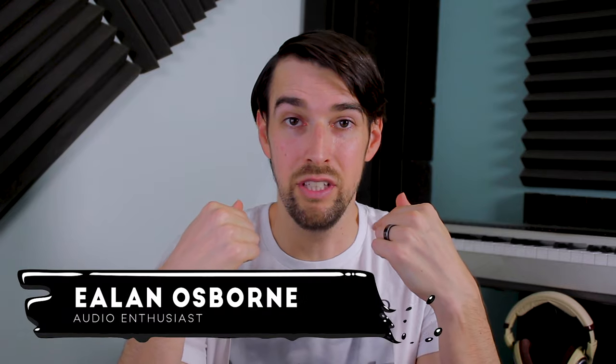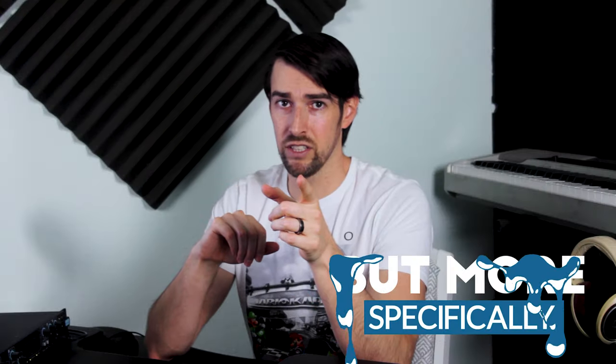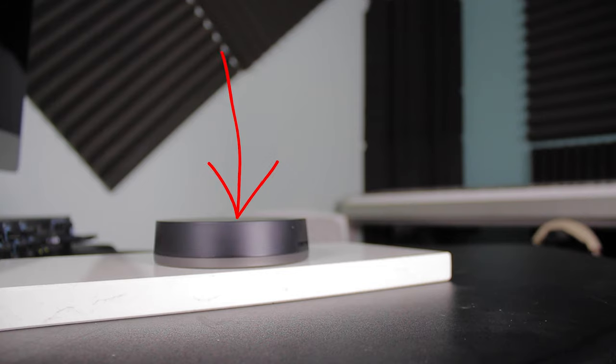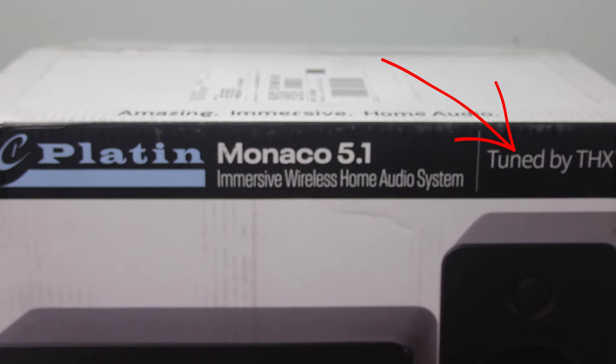Welcome, my friends. My name is Elan Osborne and this is my YouTube channel where I talk about movies, audio, and music. More specifically, I'll be reviewing the Platin Monaco 5.1 home theater system with Wysa SoundSend, tuned by THX.